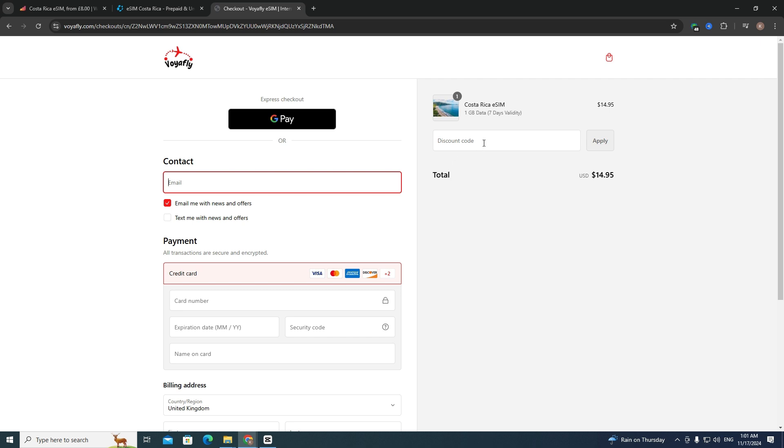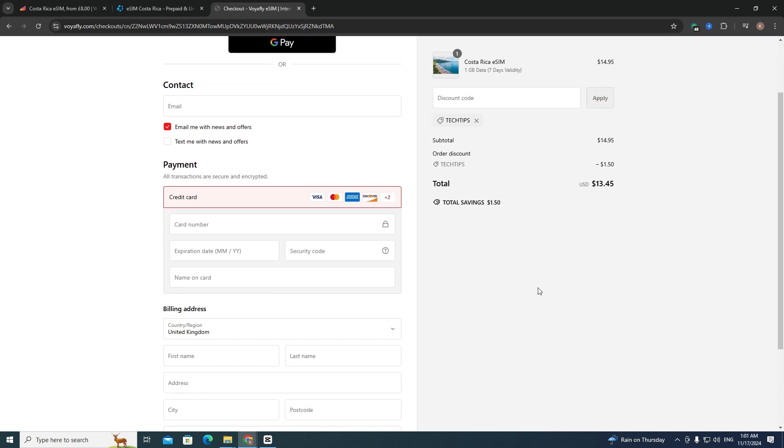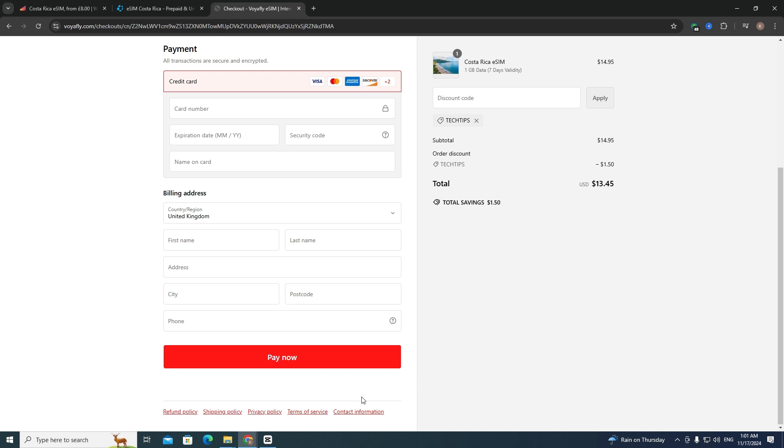After that, enter my promo code 'tech tips' and click 'Apply'. You can find this promo code in the description. Then scroll down and click 'Pay Now'. After completing payment, you will receive your eSIM.